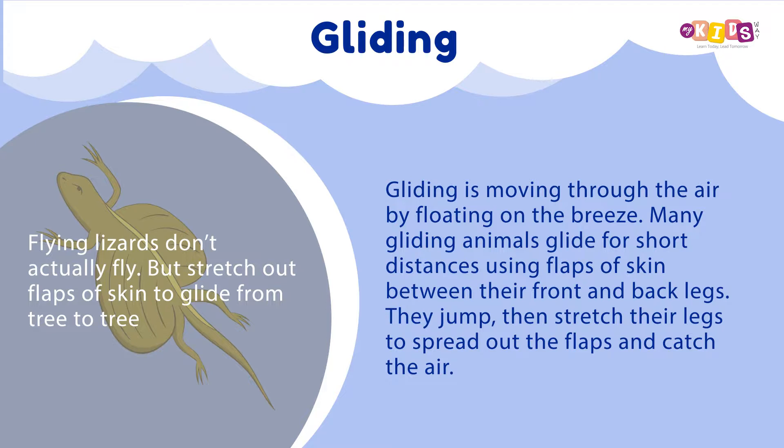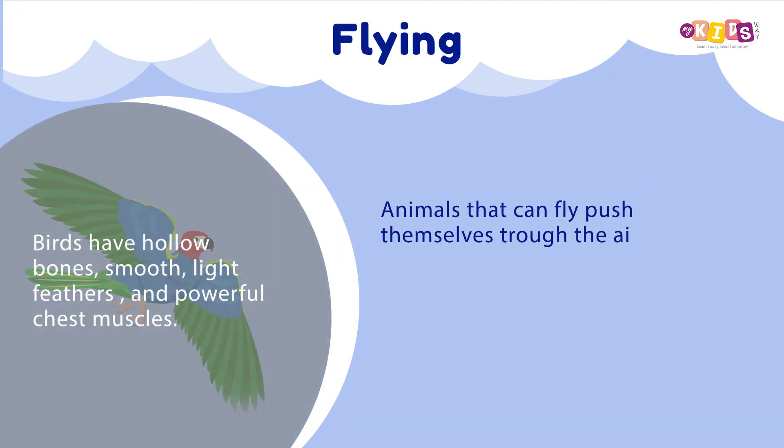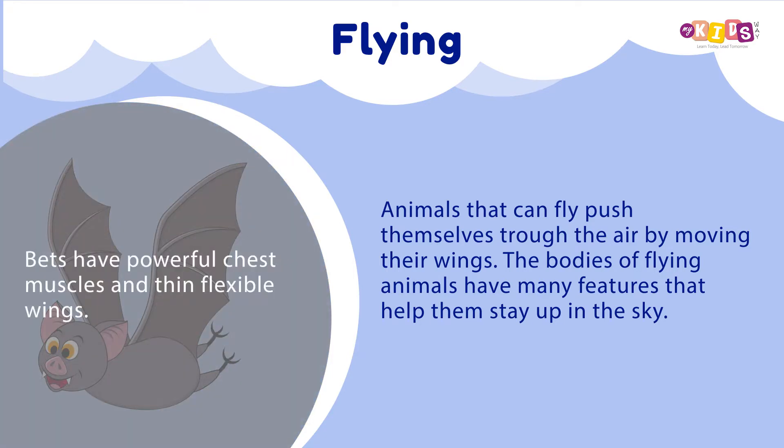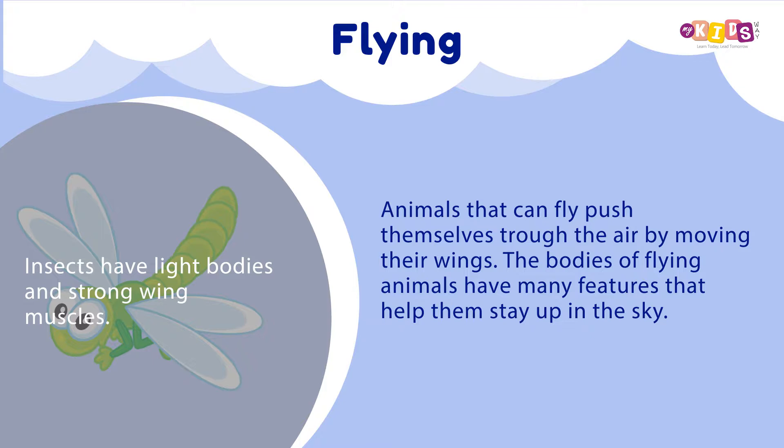Flying: Animals that can fly push themselves through the air by moving their wings. The bodies of flying animals have many features that help them stay up in the sky.